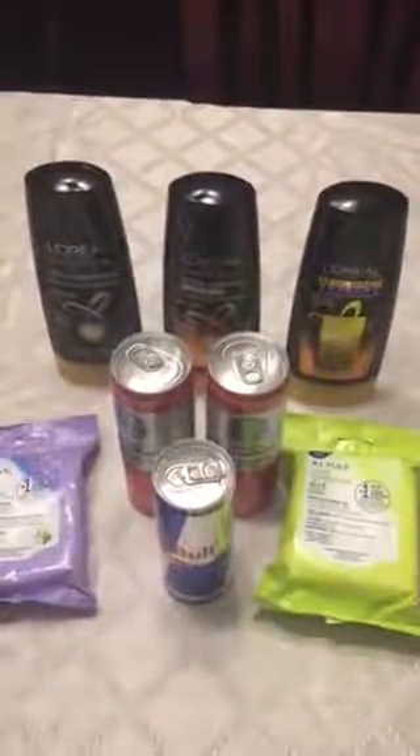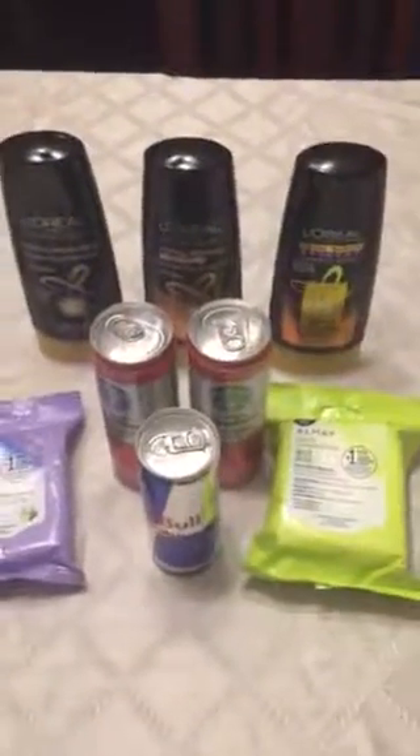This is my CVS haul from $3.19 to $3.25. You still have time to do this deal. First, I'm going to break down the transaction.